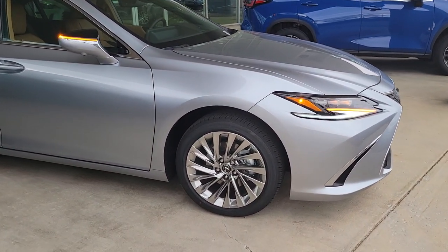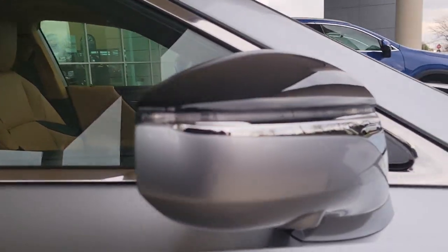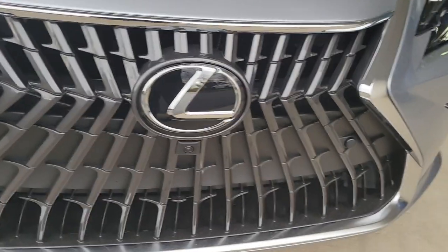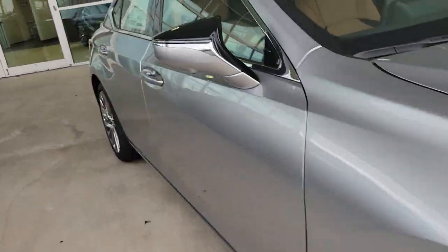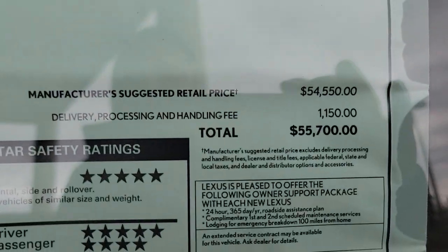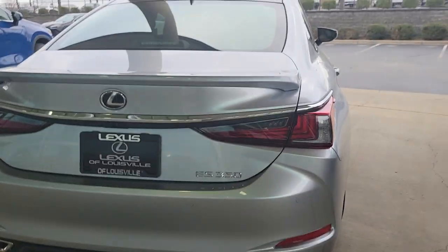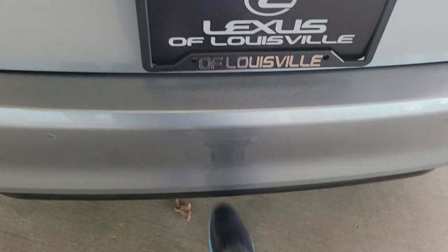This has the noise-reducing wheels on it, 360 camera, panel roof. You'll see the little cameras underneath — there's one on each side, one on the front, and one on the back. One of the rare things you're seeing right now, due to the build slowdown, is the triple beam headlamps, which are awesome. I'll turn them on here in a second. Sticker right here: $55,700.